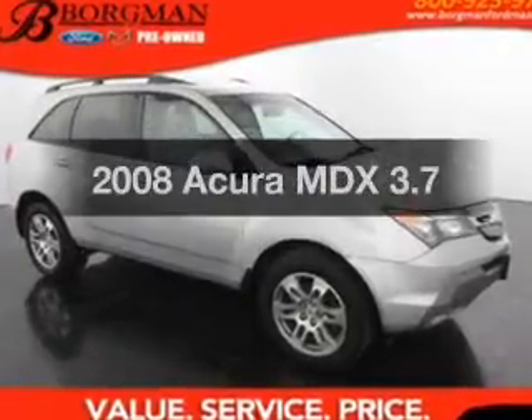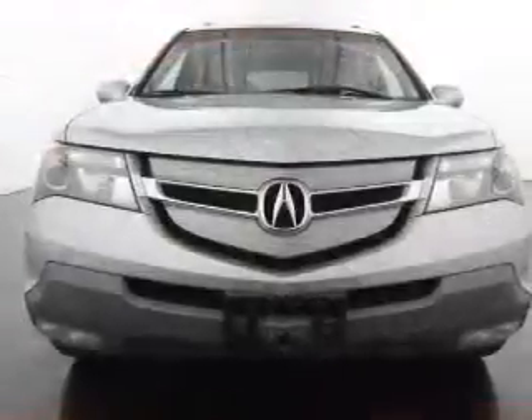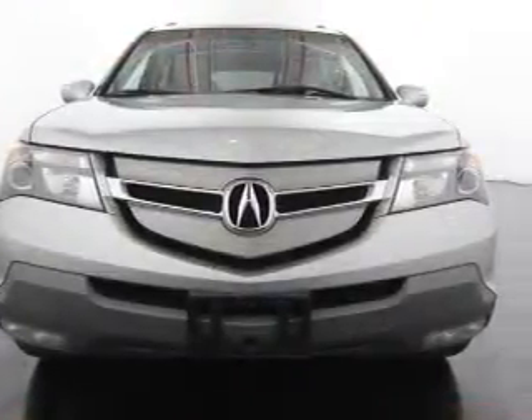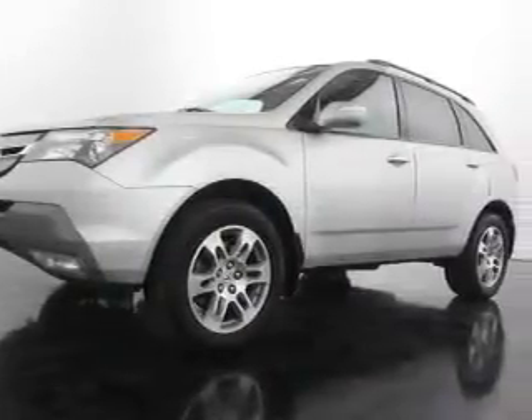Presenting the 2008 Acura MDX. Travel the roads in style and comfort in this great vehicle. The powertrain includes all-wheel drive with a solid six-cylinder engine, connected to a smooth-shifting five-speed automatic transmission.